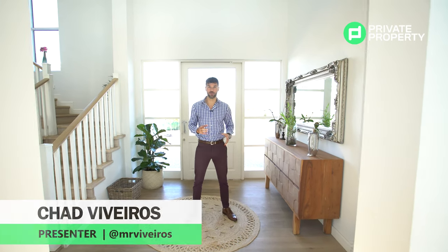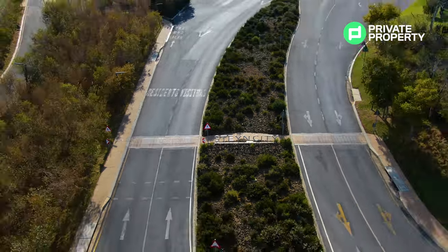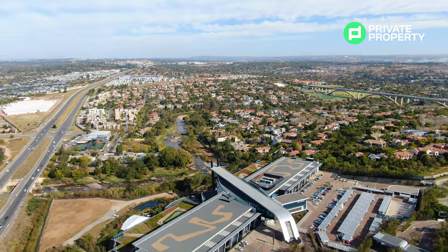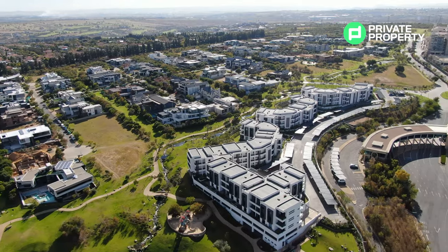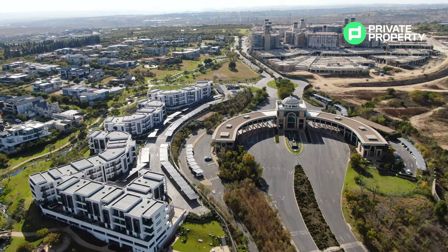Hello and welcome to another episode of the Private Property Home Shopper Show. Today we are here in Stain City — Dow Stains Enclave at the back of Fourways, right between Dainfern and Kyalami. There is so much here to love: an equestrian center, a restaurant, a clubhouse, a mountain bike track, a running track, and green belts all over the place. Schools are also located right here.